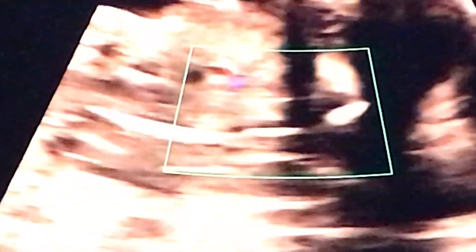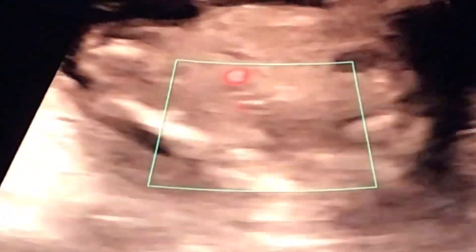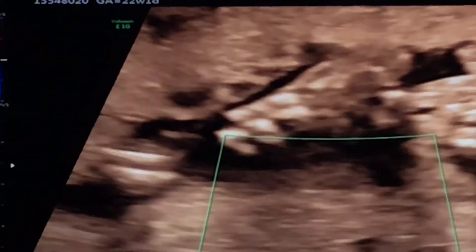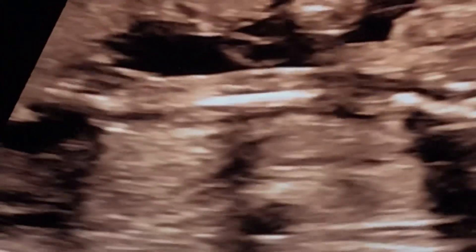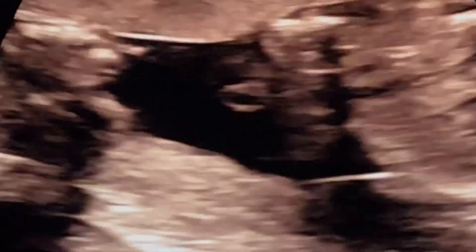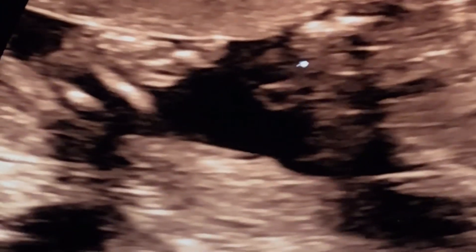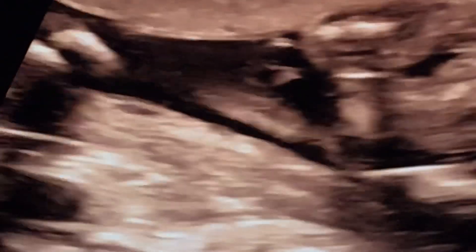We're very close to it. That's a weird angle so I can't say it is or isn't. Let's take a look here. So this baby has something called a single umbilical artery, which when it's found all by itself is considered a normal variant.